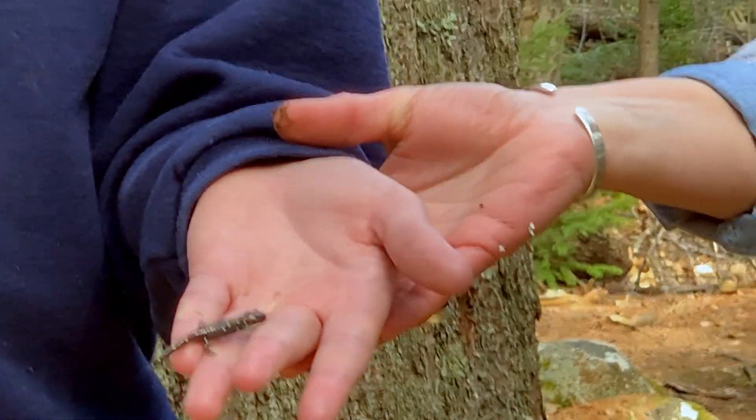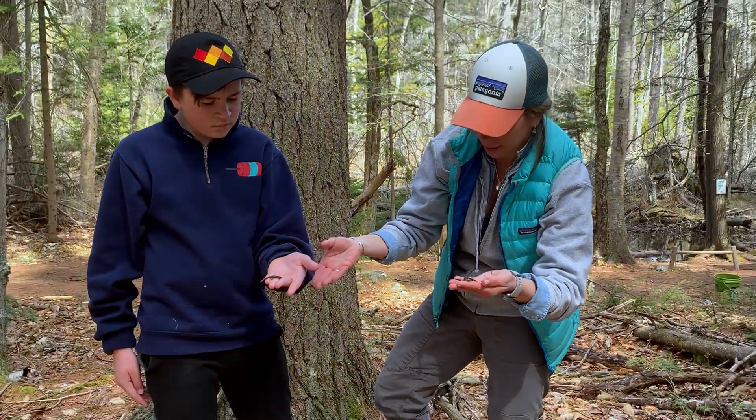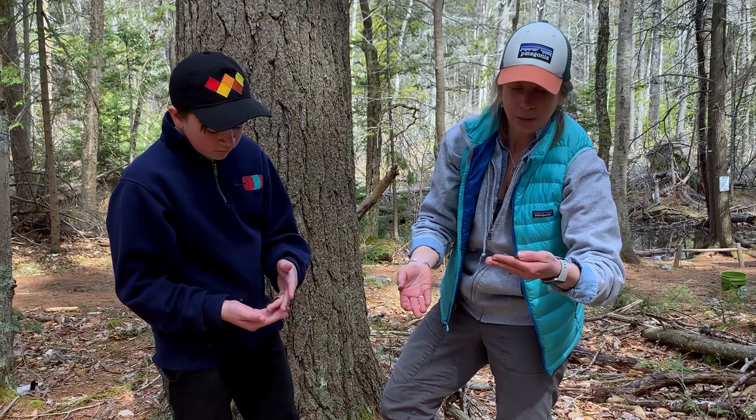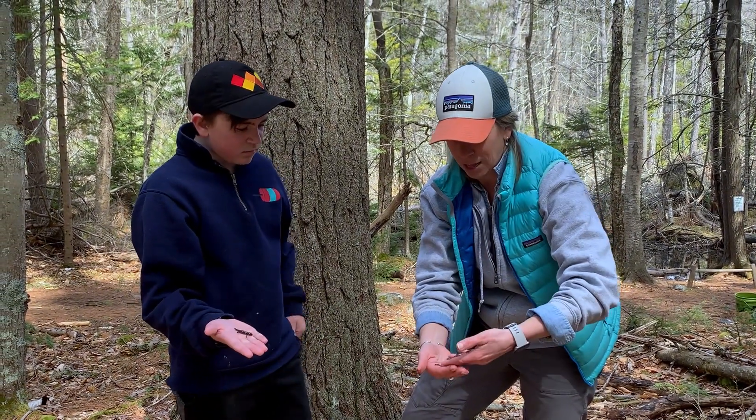These yellow spotted salamanders are really beautiful with their coloration. I find them very shy and hard to find, so it's one of those things where when you find one it's pretty exciting. We were just looking around really close to the pool and like magic we found all sorts of salamanders.